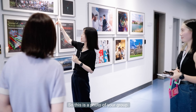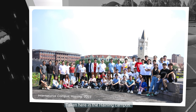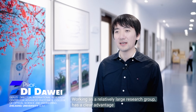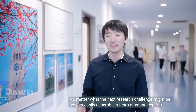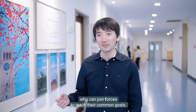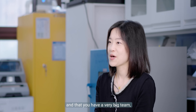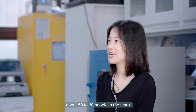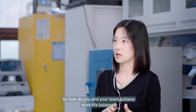This is a photo of your group, taken here on the Haining campus. Working as a relatively large research group has a clear advantage when it comes to interdisciplinary science. We have more than 50 people from different academic backgrounds. No matter what the next research challenge might be, we can easily assemble a team of young experts who can join forces to reach their common goals.